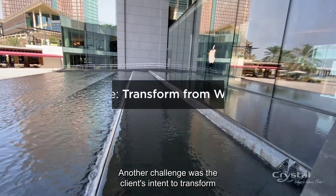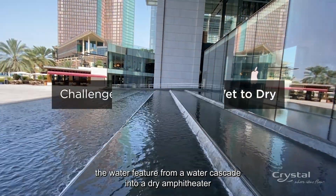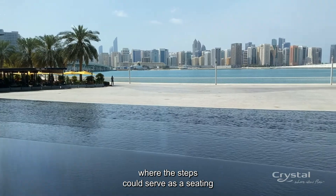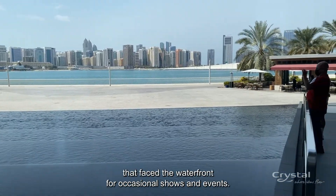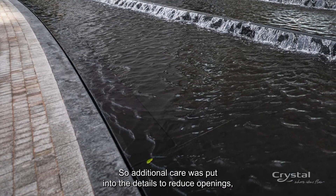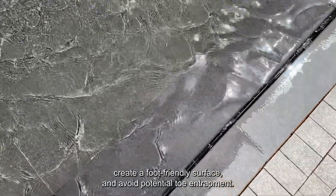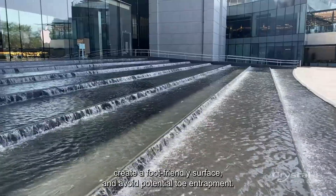Another challenge was the client's intent to transform the water feature from a water cascade into an amphitheater, where the steps could serve as seating facing the waterfront for occasional shows and events. So additional care was put into the details to reduce openings, create a foot-friendly surface, and avoid potential entrapment.